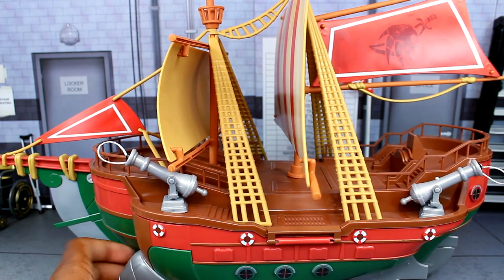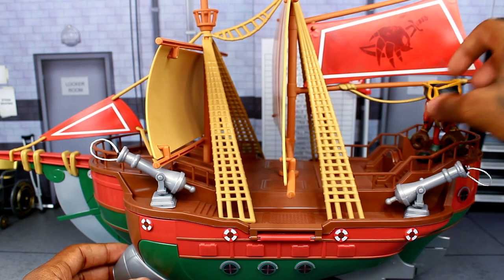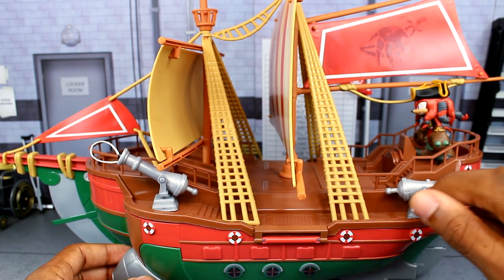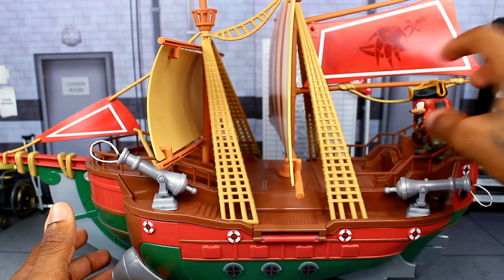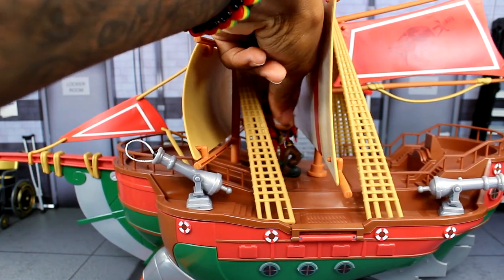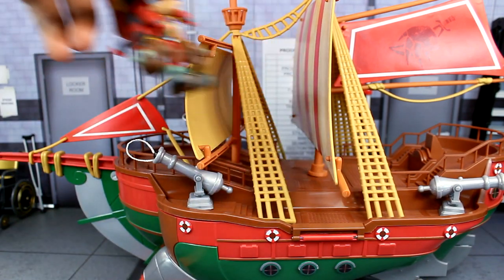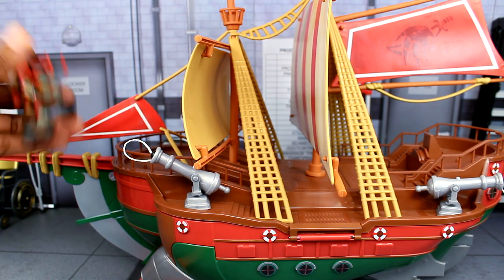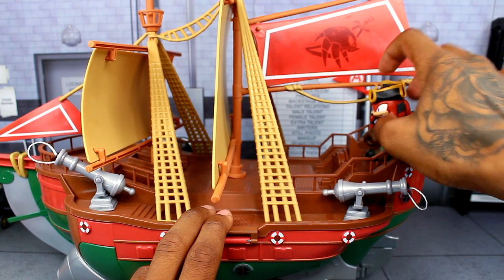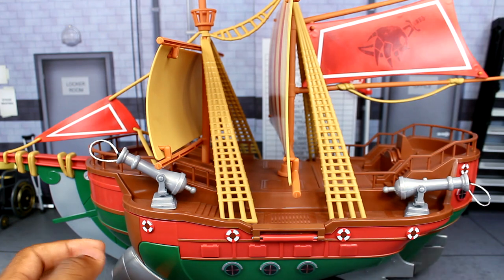One downside of the playset is there's not a whole lot of room on deck. There are pegs for the steering wheel and for the cannons on the sides, but the middle portion doesn't have much usable space. It seems like most figure placement is really going to be near the cannons on the sides or at the back where you'd have Knuckles at the helm and crew members elsewhere.